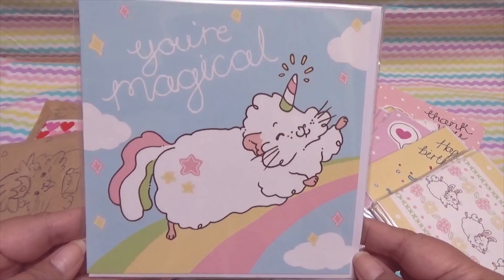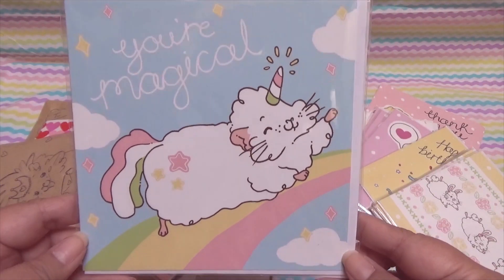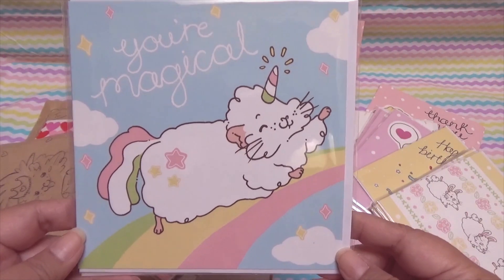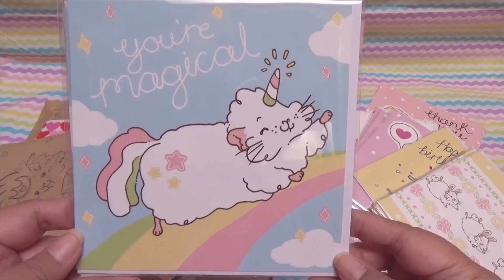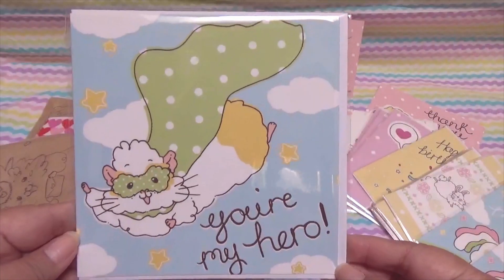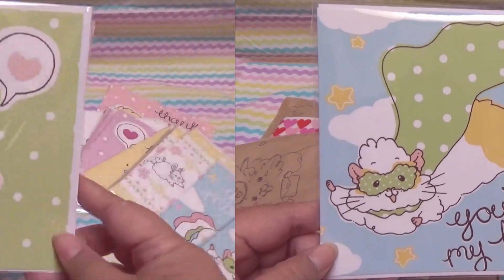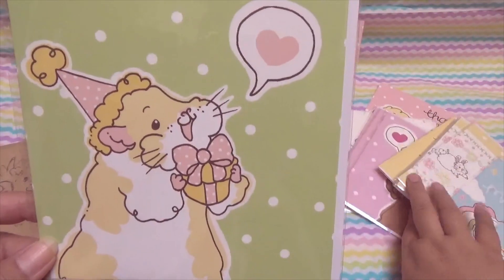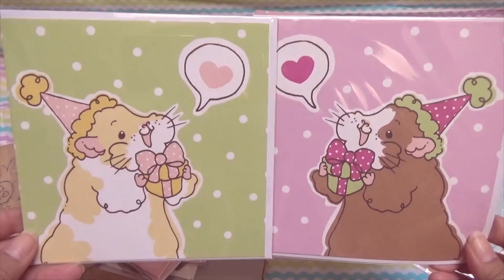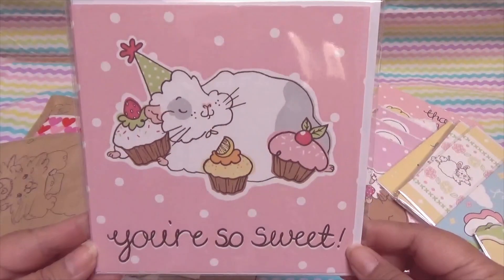Now this next one — look at it! This is a unicorn guinea pig on a rainbow. There's nothing more perfect than this, and it says 'You're magical.' I absolutely love this design and I got two of them. Here's the next one — it says 'You're my hero.' And here's another one similar to the pink one but in green polka dots. I love these cards, they're so great for any celebration.